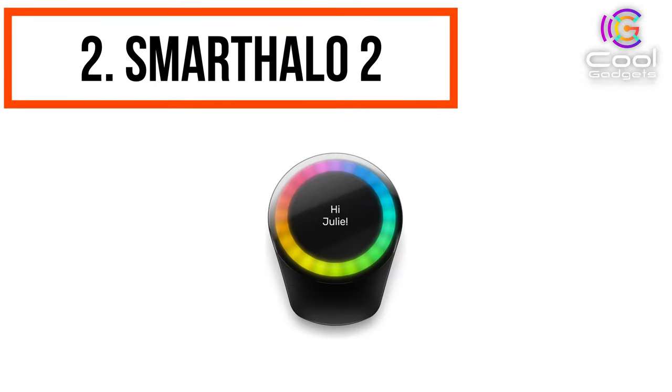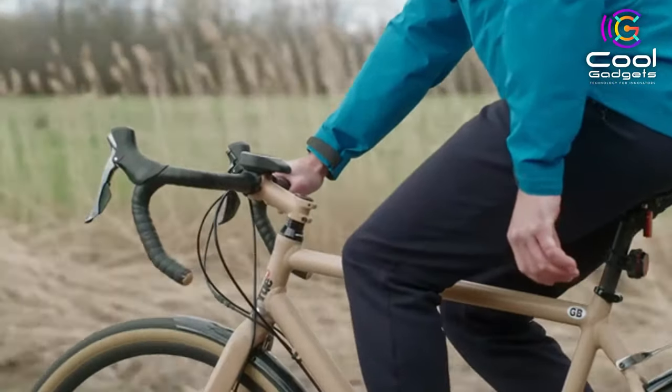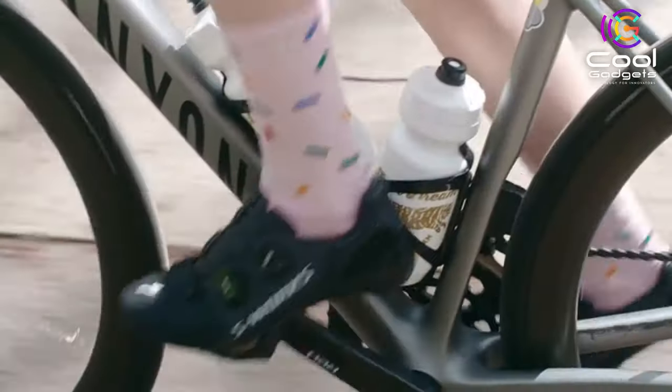Number 2: The Smart Halo 2 — Make Your Bike Smarter. The next generation of the award-winning minimalist smart biking device you love, designed by cyclists for cyclists. Smart Halo 2 is the all-in-one connected device that breathes life into your bike.